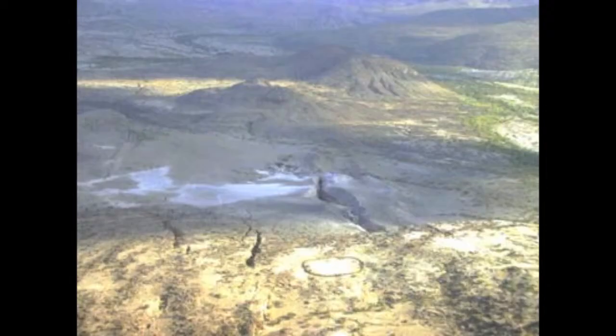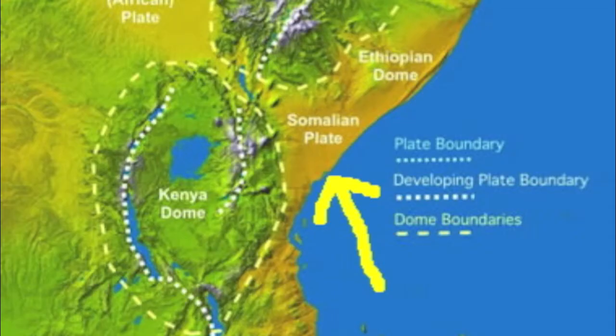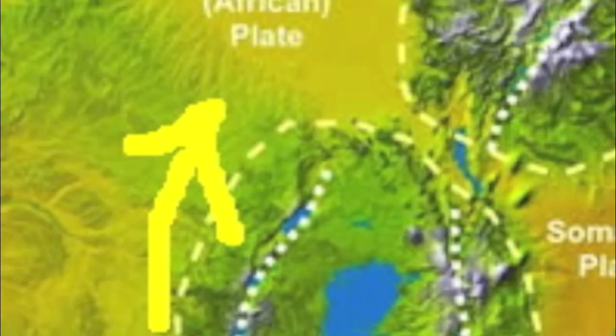This is the far desert region in Ethiopia. It's where the Arabian, Somalian, and Nubian plates all meet, forming a triple junction.